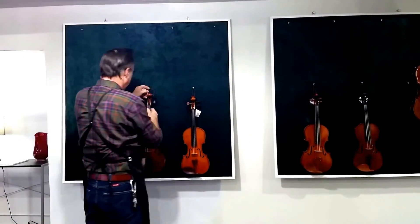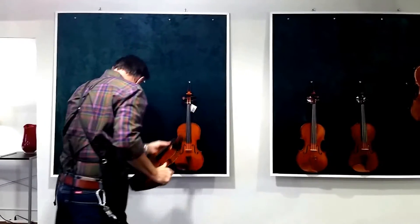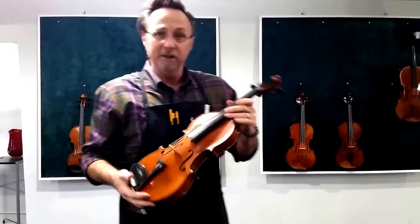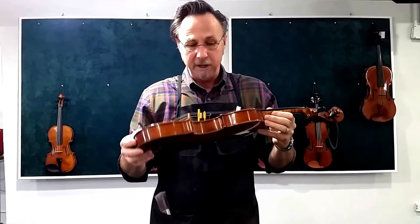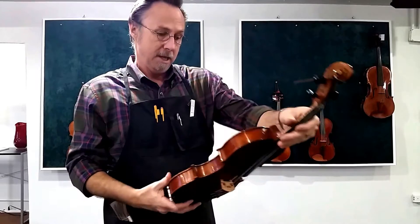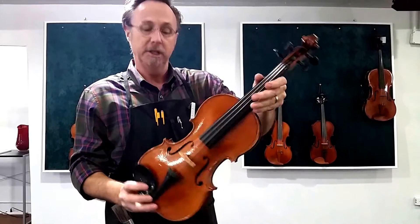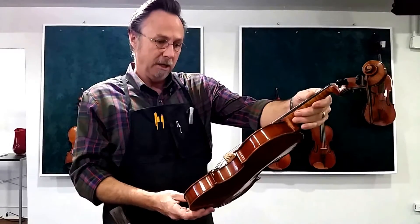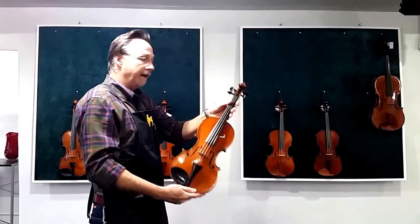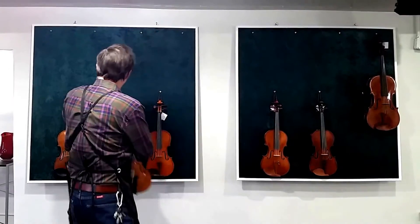The next one I would like to show you was made in Chicago at the Chicago Violin Making School. It is made by Andrew McGuinn in 2014. It is another fine instrument — it is a Strad model. This is the instrument that he made to graduate from the Chicago School of Violin Making. Another very fine instrument by an American maker.